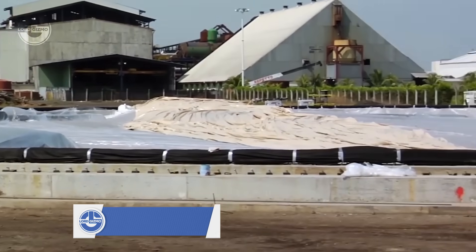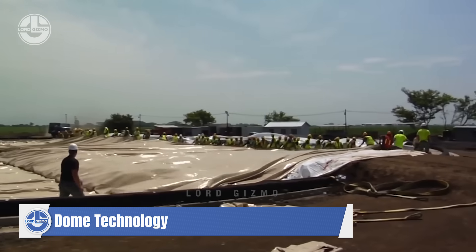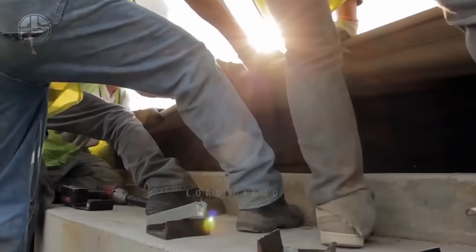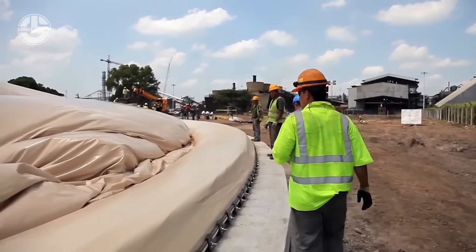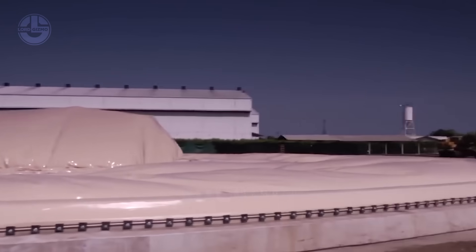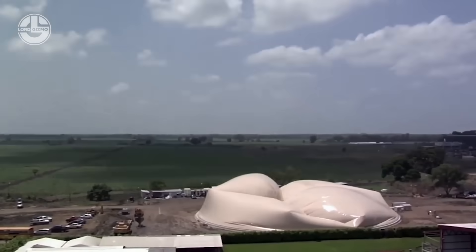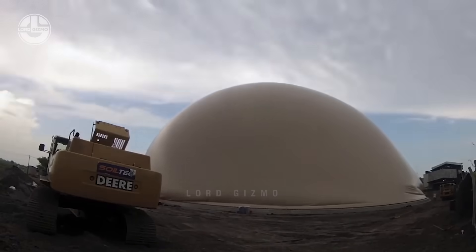Have you ever seen a sugar dome and how it's constructed? Today, we take you inside the construction of a sugar dome silo, a cutting-edge structure designed to optimize sugar storage. The journey begins with meticulous planning. The team of engineers and architects design each silo to maximize storage capacity while minimizing footprint. The unique dome shape is not just architecturally striking, but also highly functional, providing exceptional durability and resistance to environmental pressures.